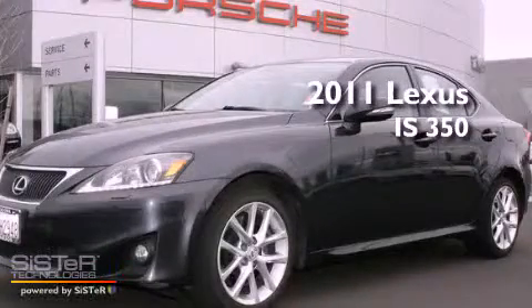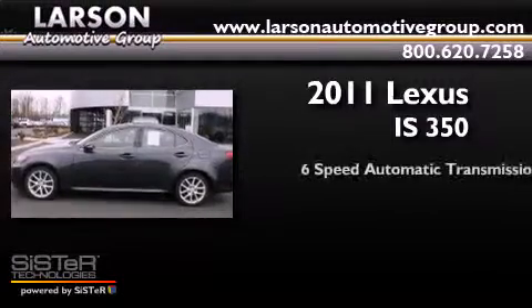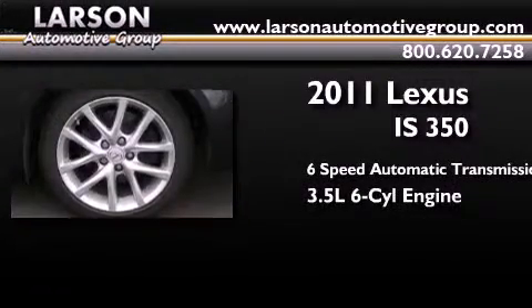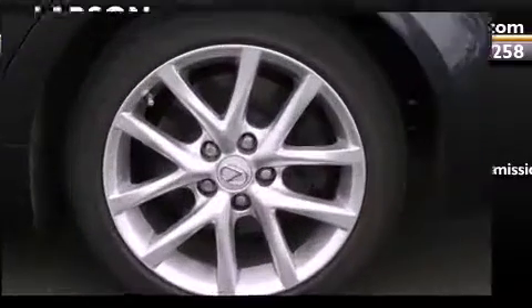This is a 2011 Lexus IS 350. This car has a 6-speed automatic transmission, a 3.5-liter V6, and all-wheel drive.